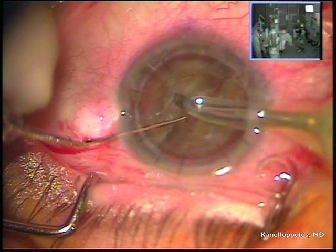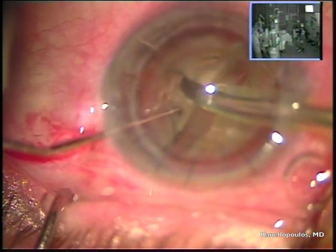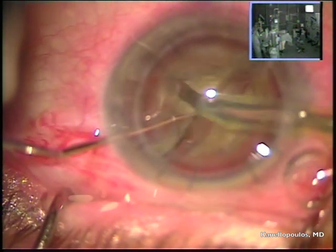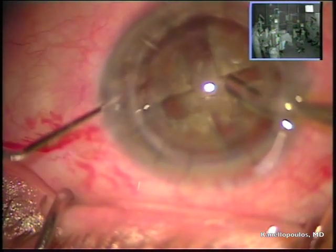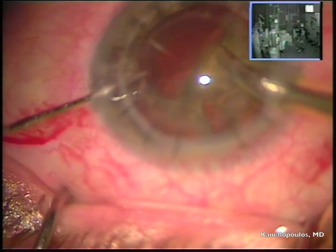I'm going to use more Viscoat and then go ahead and crack the two hemi-meridians in half again with a divide-and-conquer technique. You can still appreciate the very tough lens here. We opted to use three tubes of Viscoat in this patient just to be super careful with the corneal endothelium.